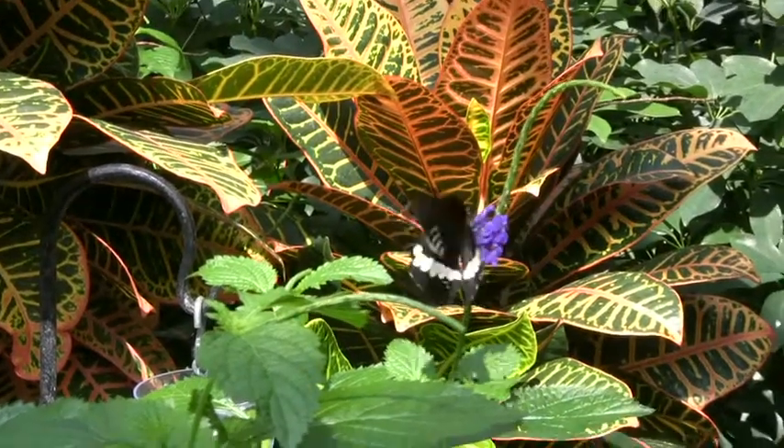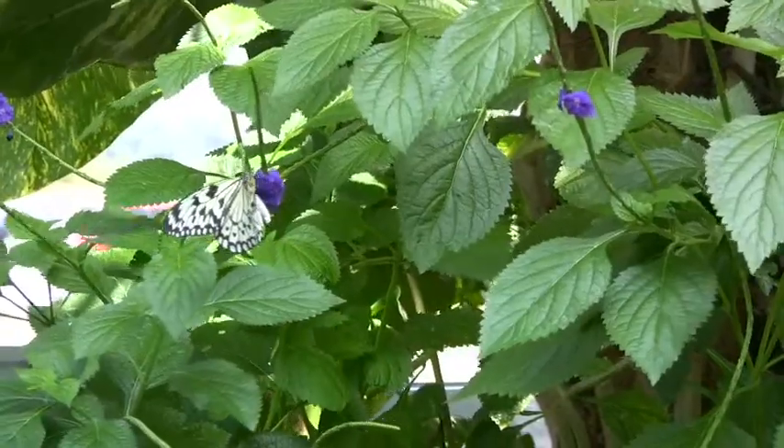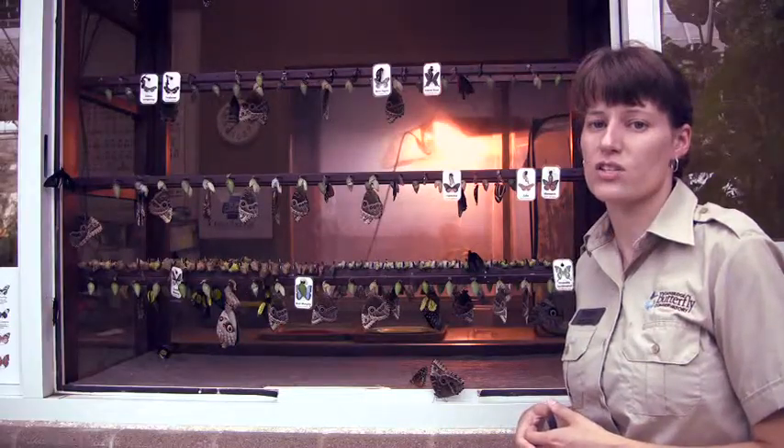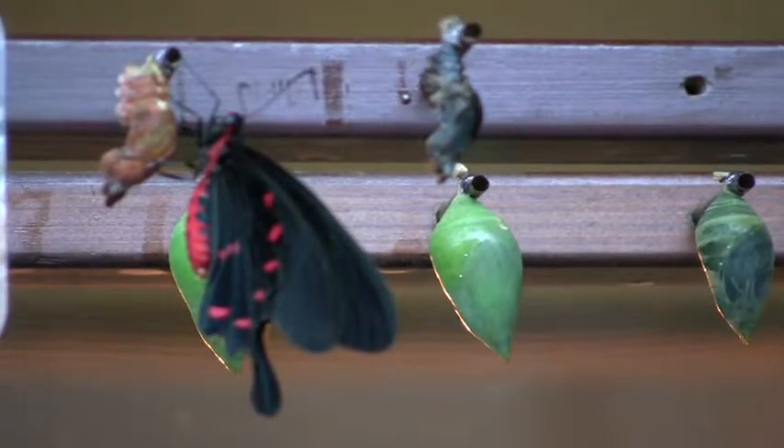Generally the size of the chrysalis is reflective of the size of the butterfly inside. Then we glue them very carefully onto straws so we hang them the same way they would be found if they were found in the wild.